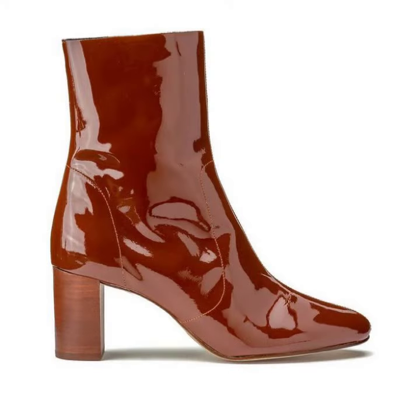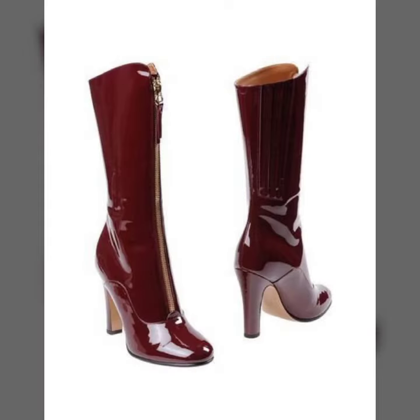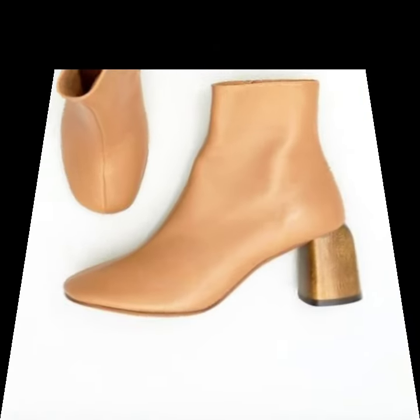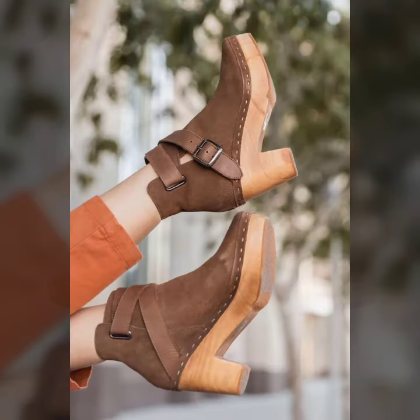I always try to bring useful videos and useful content for you. Please do not forget to like my video and share my video, and also give feedback in the comment section about my collections — how were the ideas and how were the designs of women's leather analytics ladies short boots with wooden heel.